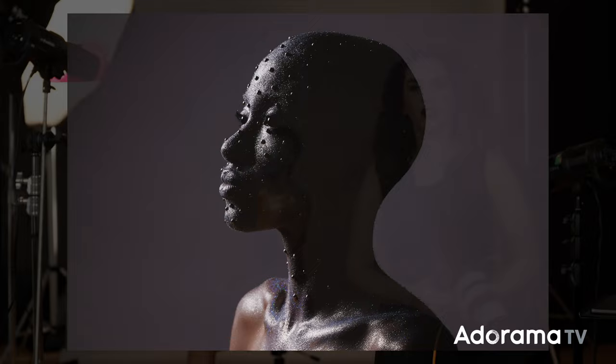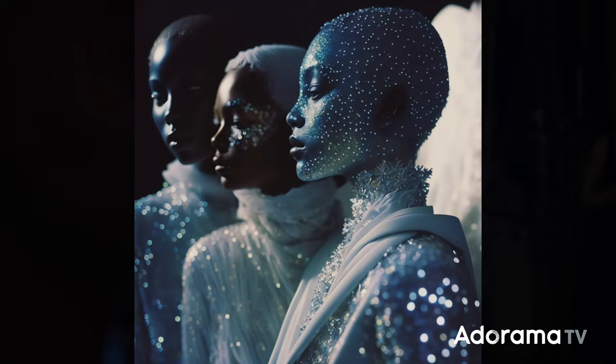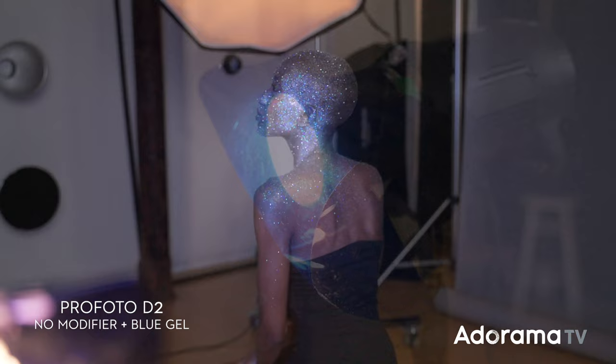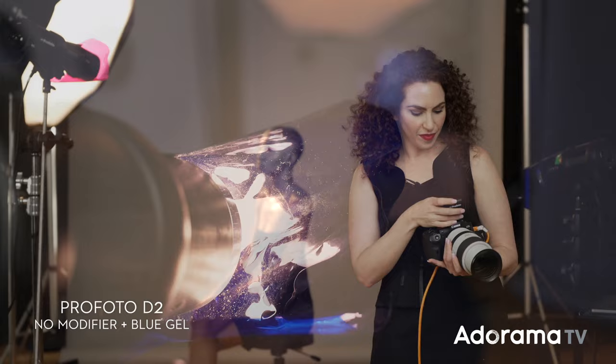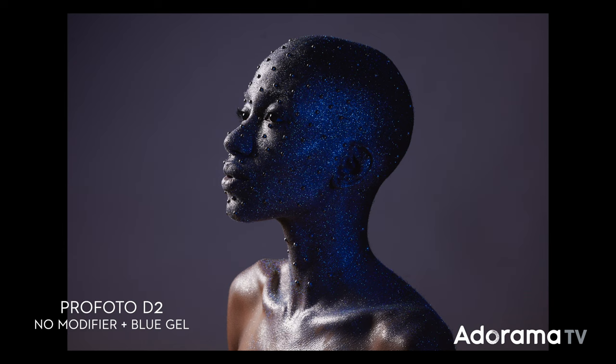Now we're going to add our second strobe. The entire front side of the subject's face is falling to shadow — there's no detail, you can't see the fact that we've covered her in glitter. With our second strobe, we are going to use a hard light, which is going to really pop and create a lot of speckles with the glitter and make it shiny. Looking at the reference, the entire image has this beautiful blue cast, so for our second light we are going to use a bare bulb with a very saturated blue gel. Now you can see that glitter — it's just creating this beautiful texture with so much dimension.